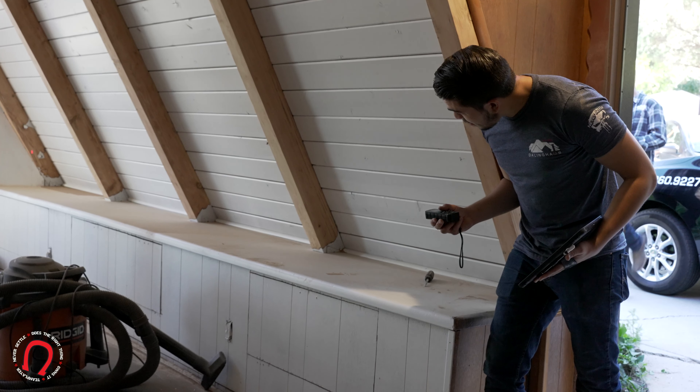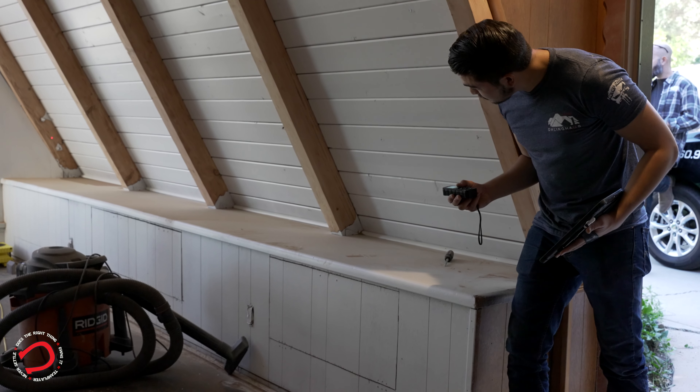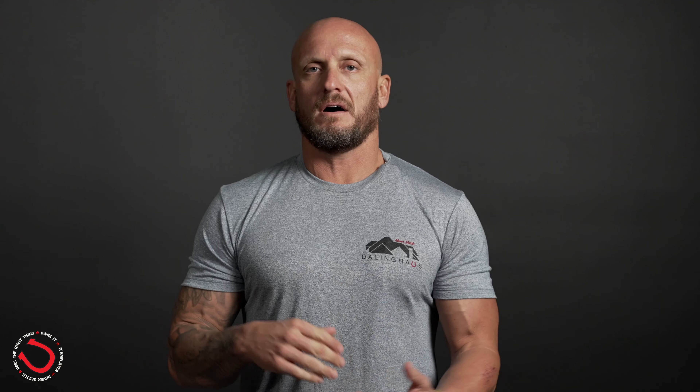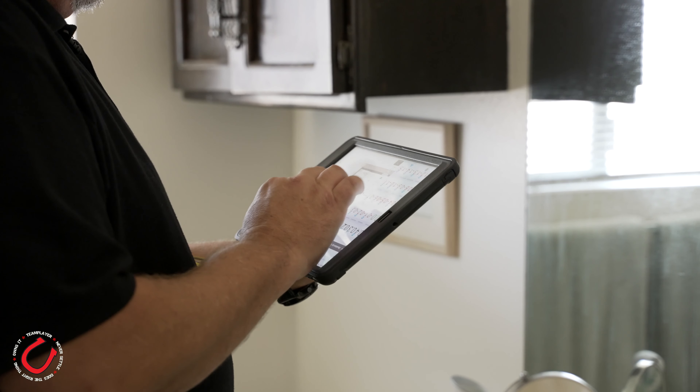We do need to have access to the house because that's how we do the floor elevations. We do the floor elevations from the interior of the house, and that can go relatively quickly. We can draw the perimeter of the house on our site drawing app pretty quick, then put in all the additional measurements once we get inside the house and do the floor elevations, so we can provide you with accurate data.